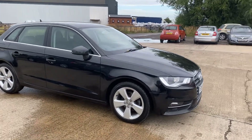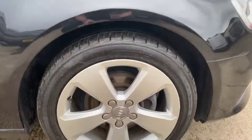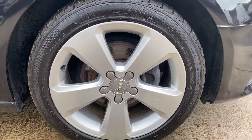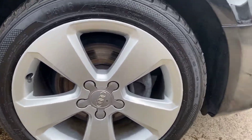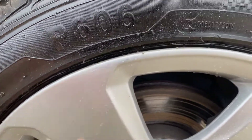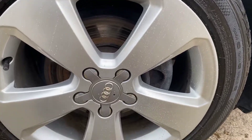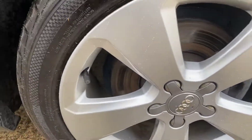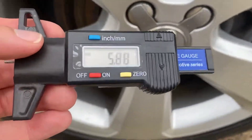Here we have the 14 reg Audi A3, doing our best to point out any marks, imperfections and things like that. Starting with the front right alloy and tyre — overall this alloy is in good shape. It does look as if some of the alloys have had a refurb at some point; you can just feel a slightly rougher finish on them, and there's just a little bit of a chip just there, otherwise the rest of it's all nice and tidy.